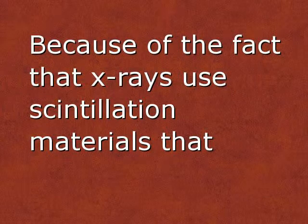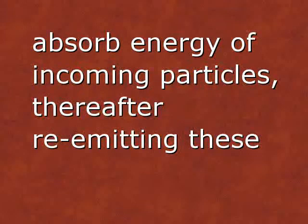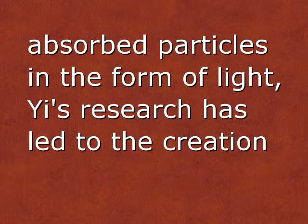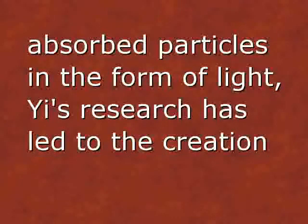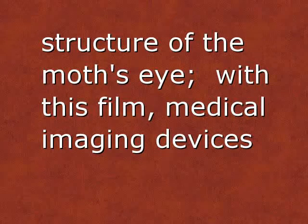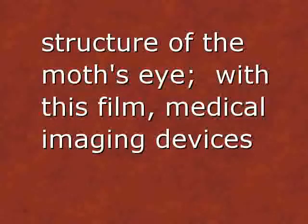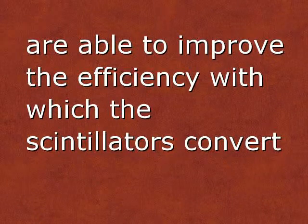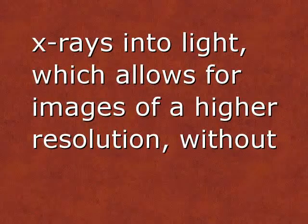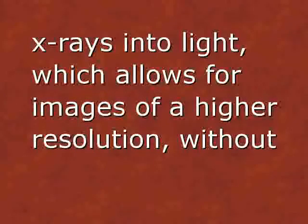Because x-rays use scintillation materials that absorb energy of incoming particles, thereafter re-emitting these absorbed particles in the form of light, Yi's research has led to the creation of a thin film made up of a special type of crystal that is modeled after the structure of the moth's eye. With this film, medical imaging devices are able to improve the efficiency with which the scintillators convert x-rays into light, which allows for images of a higher resolution without increasing radiation.